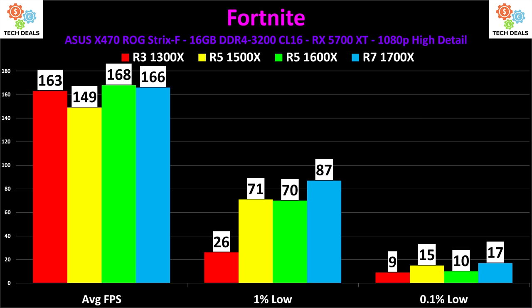163 FPS average on the lowly 1300X — but look at the 1% low: 26 versus 71. The difference between four cores four threads and four cores eight threads is night and day, even in Fortnite. More and more games that were classified as running on anything — how smooth of an experience do you want? If you are doing anything in the background — live streaming, watching YouTube videos, listening to music, doing voice chat — I would strongly recommend upgrading to at least a six-core 12-thread CPU. Give yourself some headroom and get at least something like a 1600X.